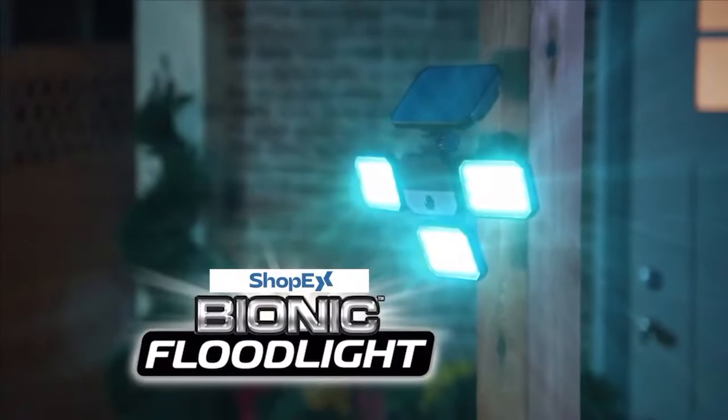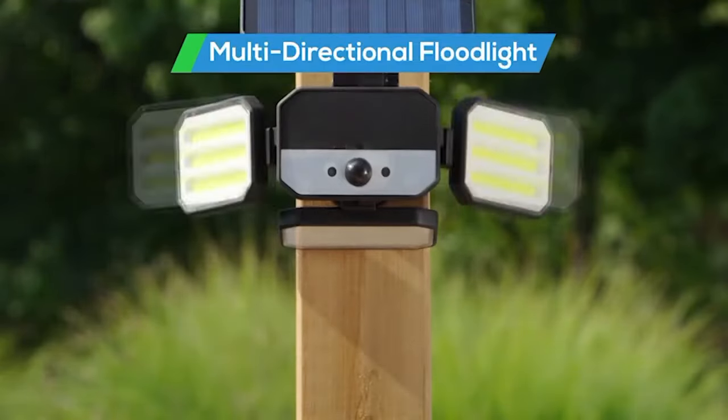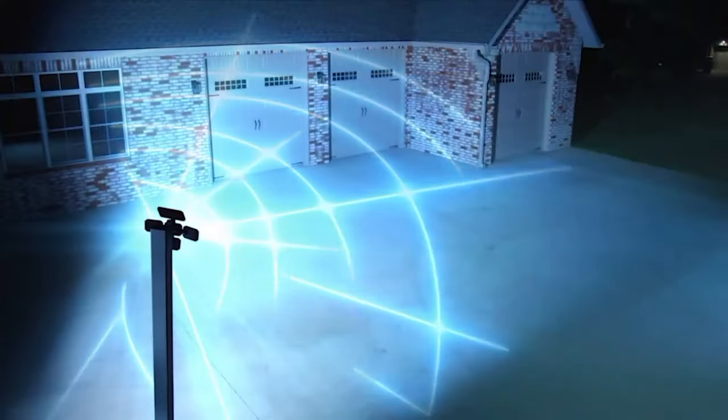You need the Bionic Floodlight from ShopX TV — the wireless solar panel activated multi-directional floodlight that showers a super span of light.